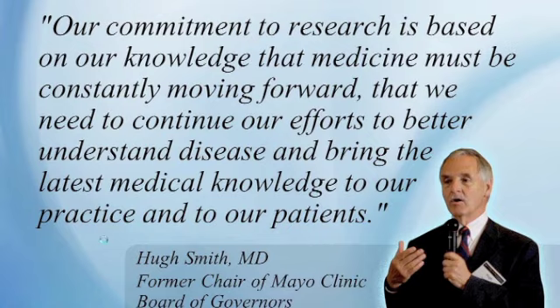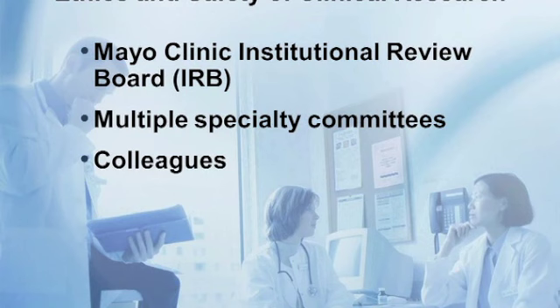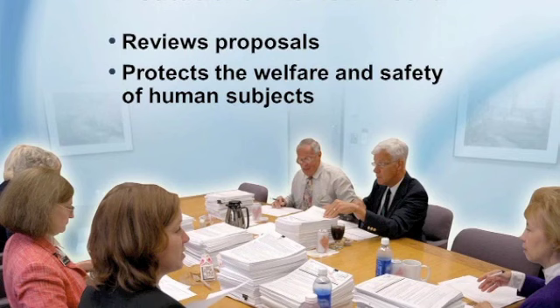When research is being conducted, there's always oversight. At Mayo Clinic we have an institutional review board, which is not unique to Mayo Clinic — any institution conducting research will have an institutional review board. Multiple specialty committees and colleagues review the research, but overall it's an institutional review board that monitors research and protects the welfare and safety of human subjects.